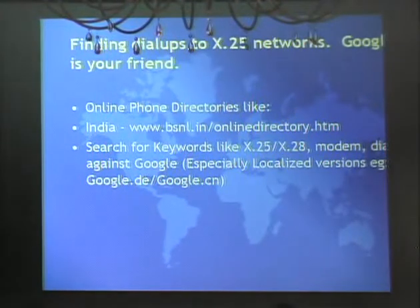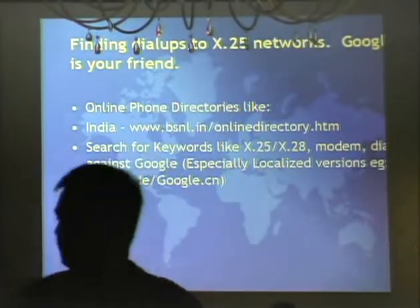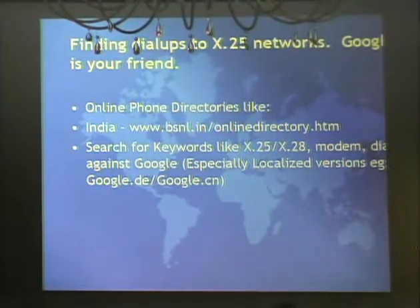For finding dial-in numbers - a lot of these countries still have the equivalent of our 800 numbers or short three-digit codes to call into their X.25 packet network, but three-digit dialing doesn't work for international calls. So we had to look for direct dial-ins. For India, we went to their phone directory - you can drill down to their city, type in 'modem' or 'dial up,' and it'll show everything with a dial-up notation in their directory.